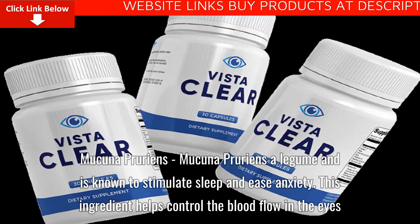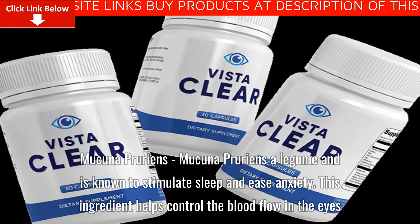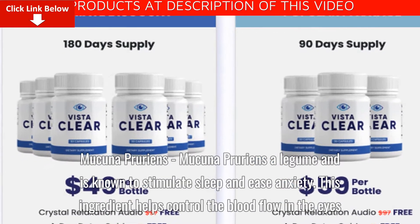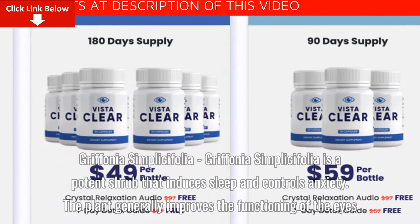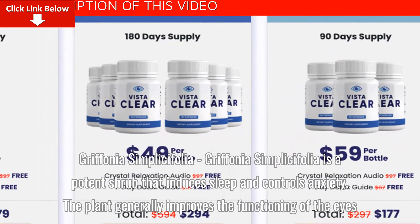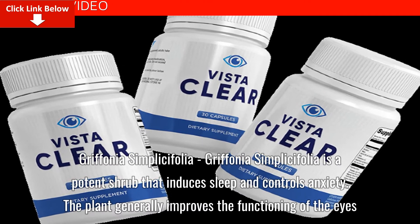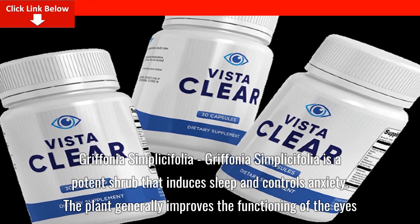Mucuna pruriens is a legume and is known to stimulate sleep and ease anxiety. This ingredient helps control the blood flow in the eyes. Griffonia simplicifolia is a potent shrub that induces sleep and controls anxiety. The plant generally improves the functioning of the eyes.